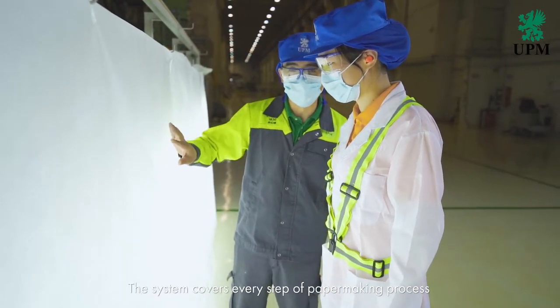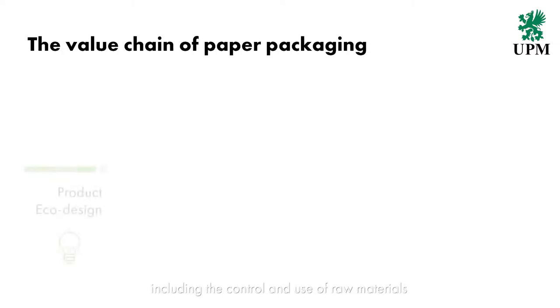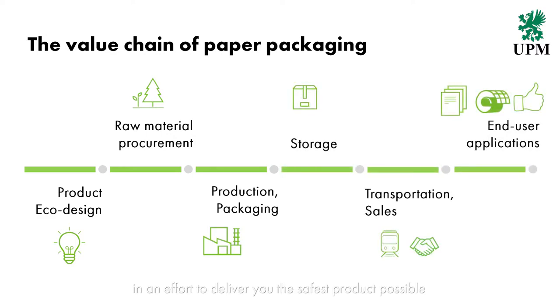This is just a part of the food safety management system of the food grade paper machine. The system covers every step of the papermaking process, including the control and use of raw materials, production process, and the quality of final products, in an effort to deliver you the safest product possible.